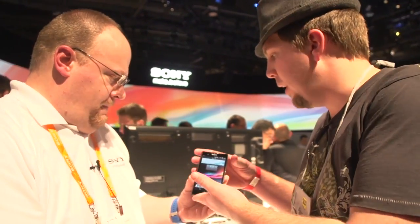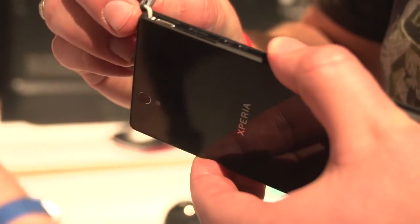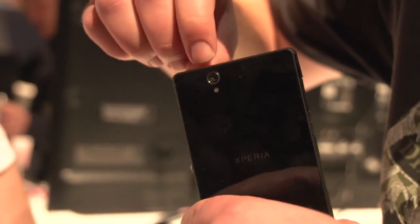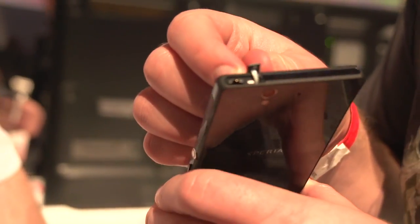Let's go ahead and take a look at the ports. We've got the power right here, and we do have a dock that goes with that. We've got micro SD right here, so it's got a micro SD slot. It's a little tricky to open these, but that's intended to keep it waterproof. There's micro USB, micro SD, and a headphone jack on the top.